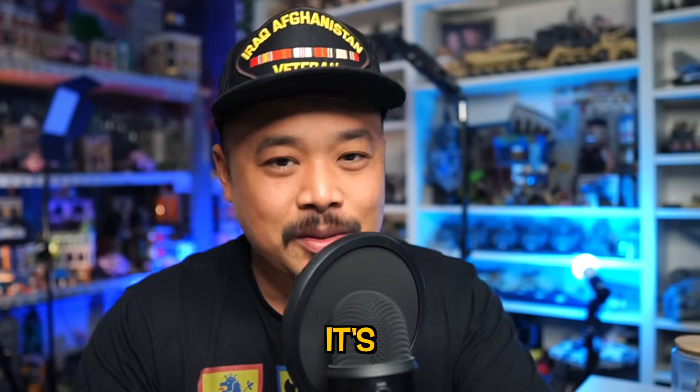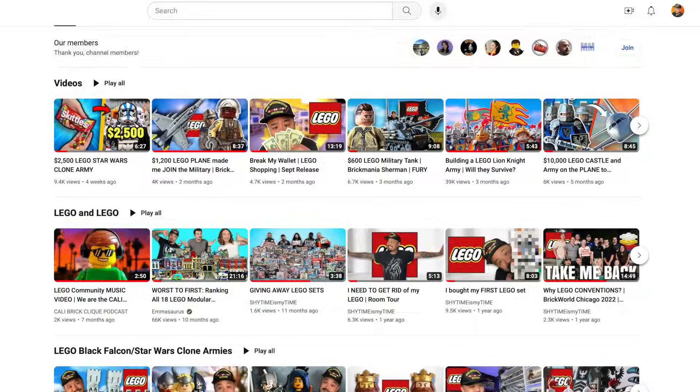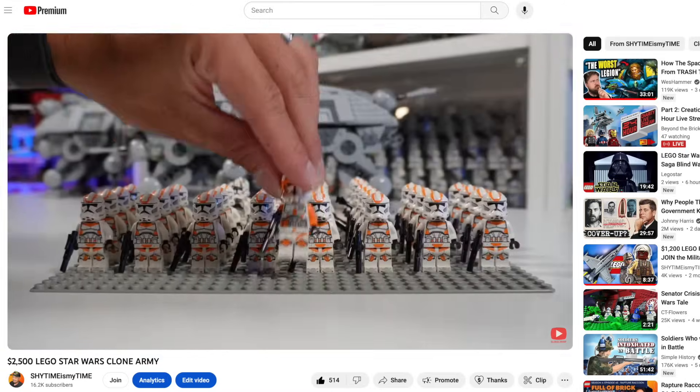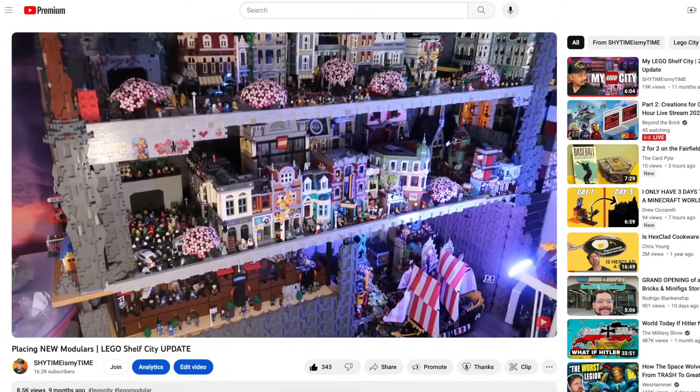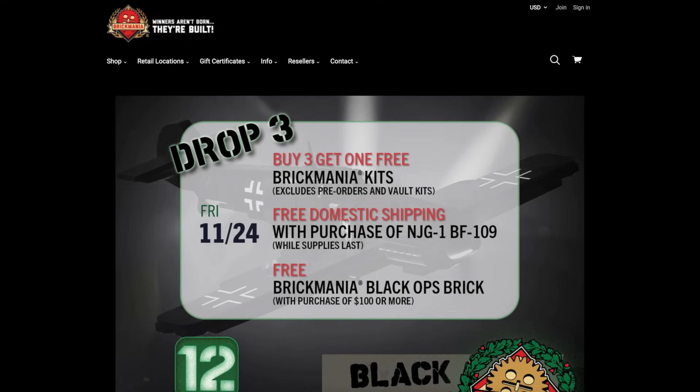Welcome back to another episode of Break My Wallet — it's been a minute since I've posted. If you watched my last clone army update video, I have something related coming down the line. I'm also working on taking down every single modular building and lining them all up for a castle video. Since it's Black Friday, I've already broken my wallet, but there are some more things I want to look at. Unlike everyone else who just shops on LEGO.com, I like to peruse through a lot of third-party custom LEGO companies.